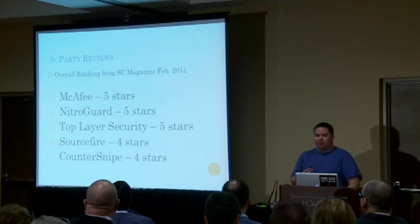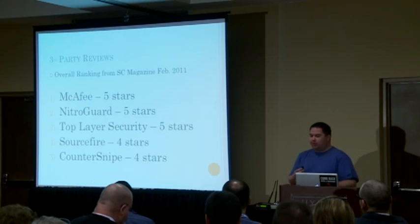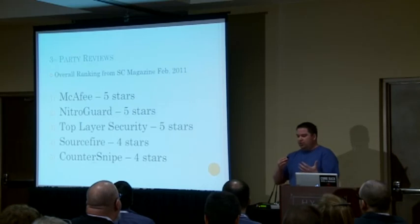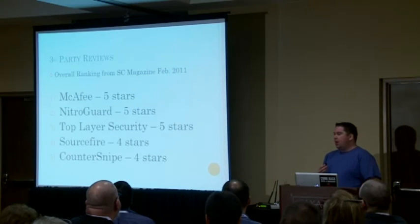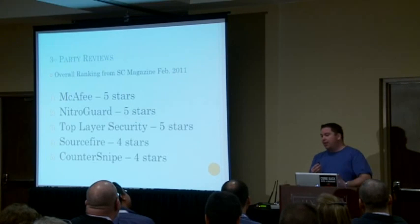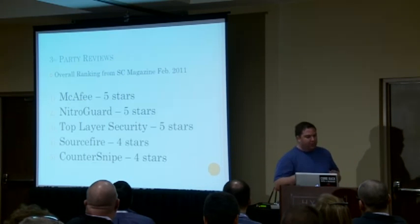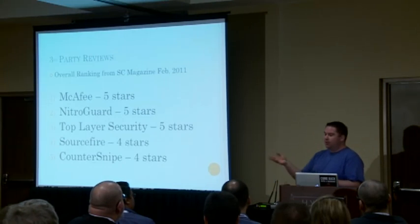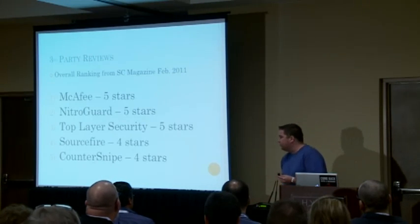The first thing that came to mind was you can look at third-party reviews. I looked at SC Magazine — they had a great article back in February 2011 that ranked about five or six different vendors and gave them stars. If you have five stars, you're obviously better than somebody with four stars. Based on this star ranking, I was able to eliminate Sourcefire and Carnage Knight from my list.